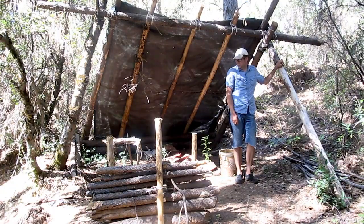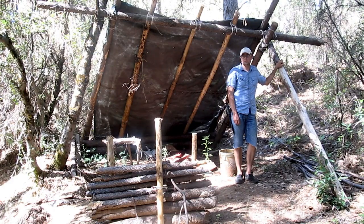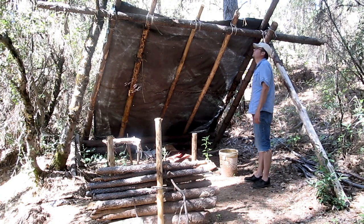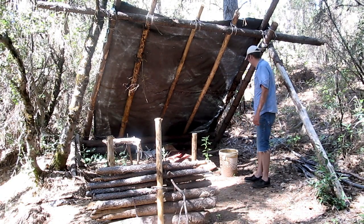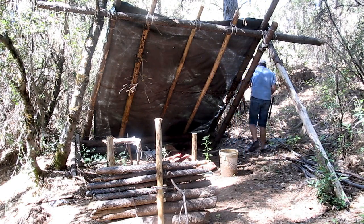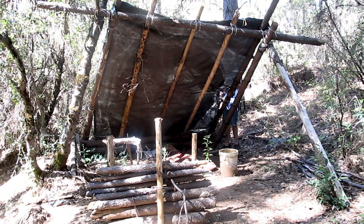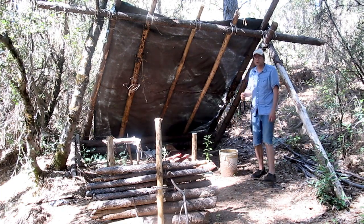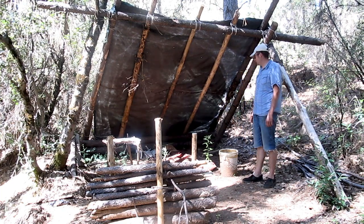Everything actually looks like it's in pretty good shape. Our fire reflector is still there. Shelter is still really solid. The tarps have seen better days, but other than that everything looks okay.